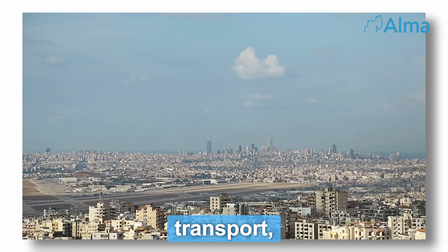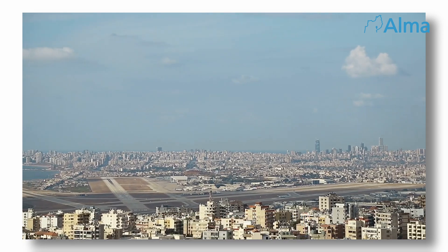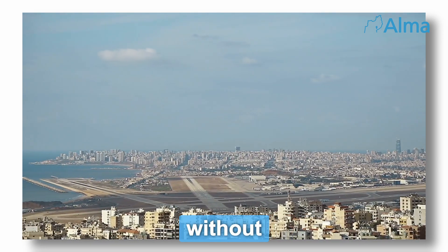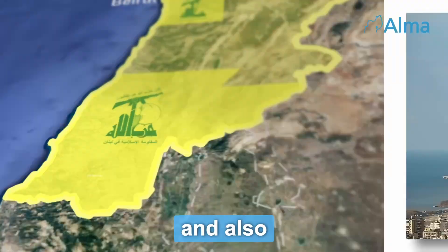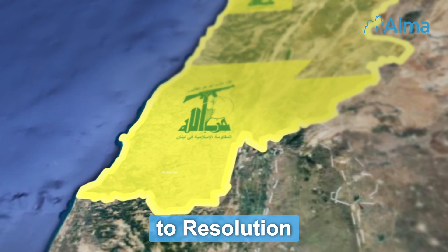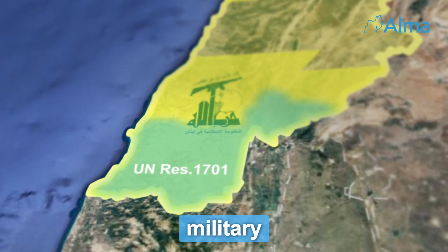The tunnel network, which is used to transport, store, and launch weapons, runs largely under civilian populations, making them human shields. The tunnel network was able to be created without any resistance from the Lebanese government or army, and also exists in the area of southern Lebanon, which according to Resolution 1701 was supposed to be disarmed of all non-state actors' military sites.